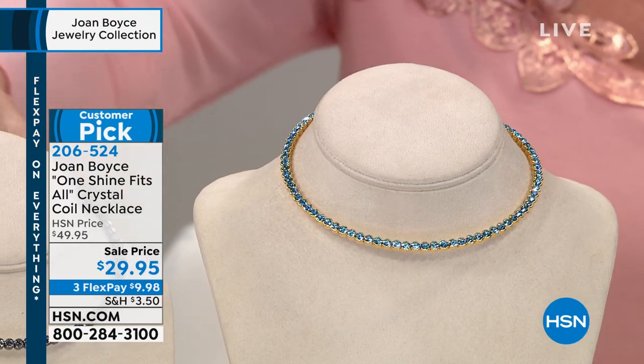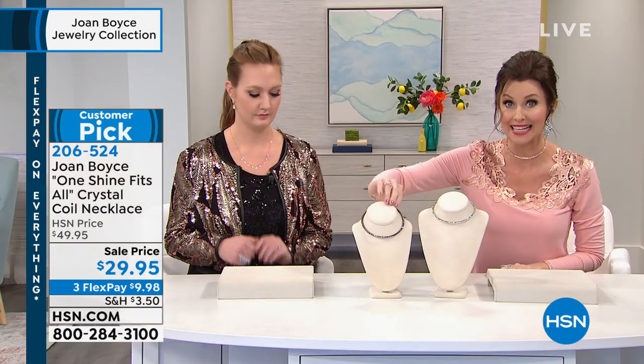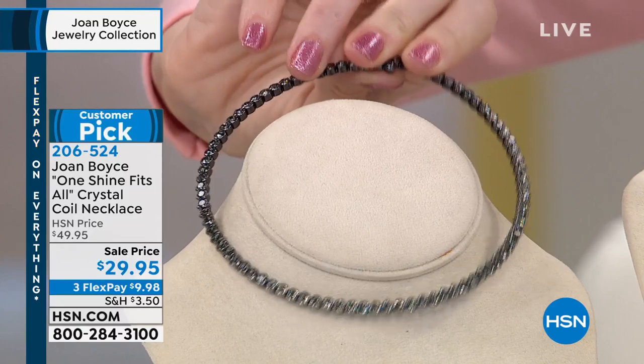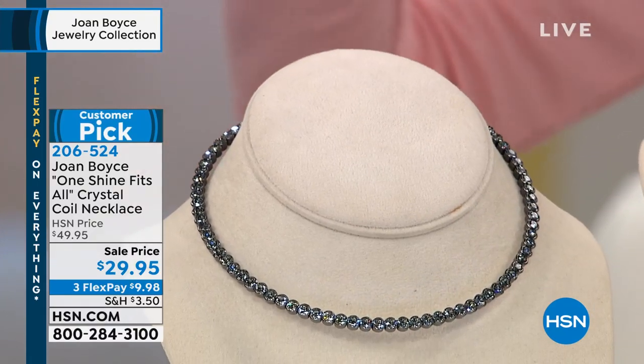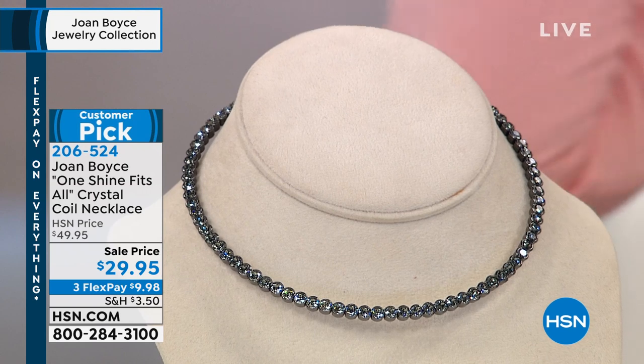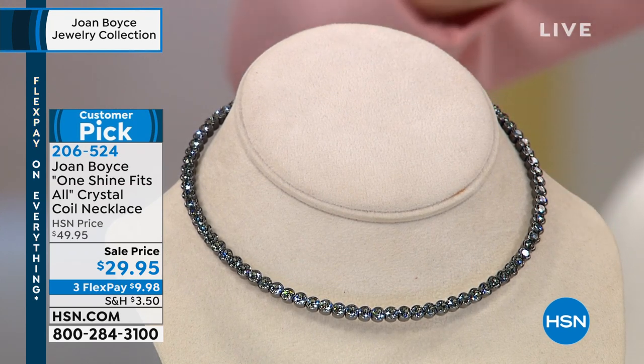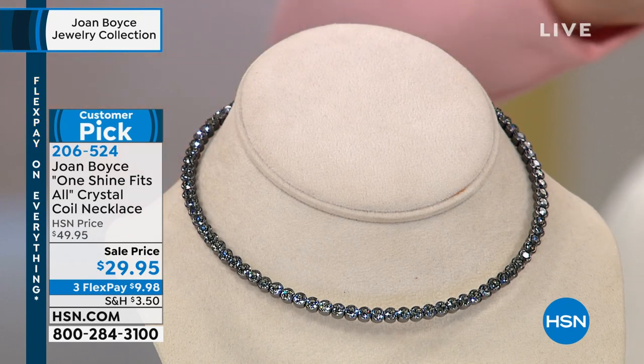We have it in the hematite tone — your hematite tone and the black diamond look. If you wanna get into hematite and you're thinking, yes, but what will I wear with it, maybe you wanted the hematite tone earrings or something — go with this necklace. It will go with everything, and these are really designed to layer, layer, layer.